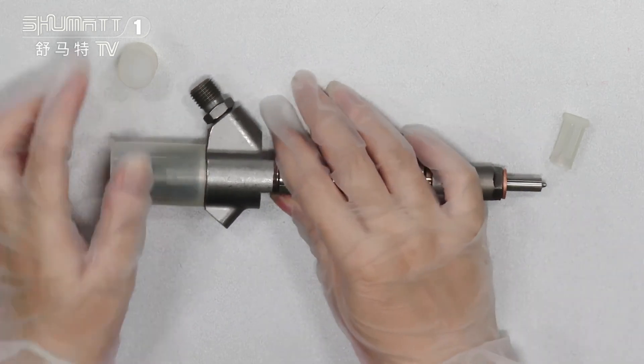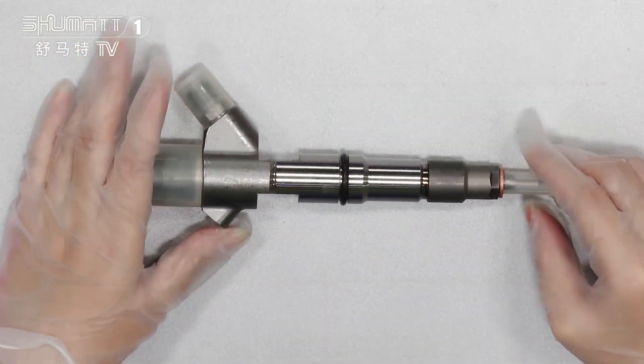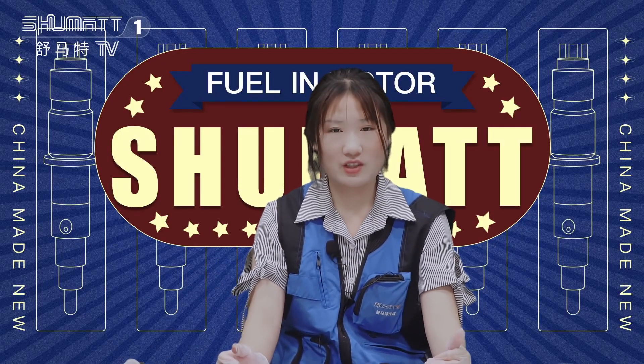Except that, for our product we supply 6 months warranty. During the warranty time, if you are not satisfied with the quality, you can contact us and we can exchange the product for you.